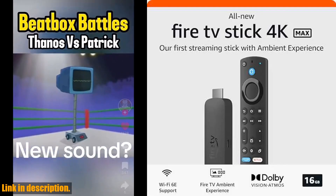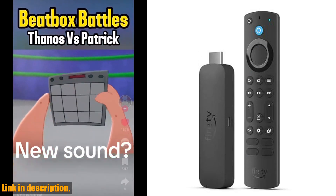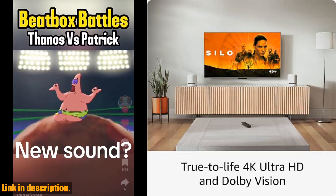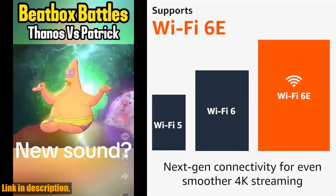Hey there, welcome to our channel. If you're looking to elevate your entertainment experience, then you've come to the right place. Today, we're diving into the all-new Amazon Fire TV Stick 4K Max streaming device. With support for Wi-Fi 6E, this powerful little device brings you free and live TV without the need for cable or satellite.